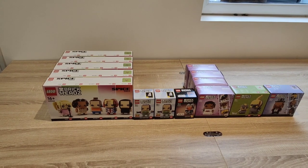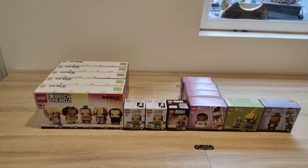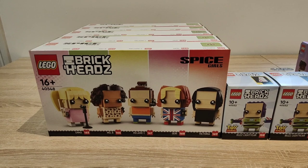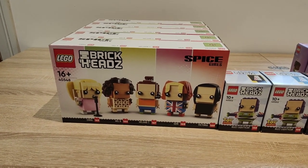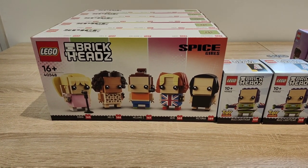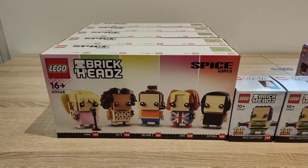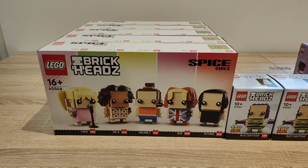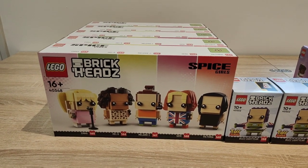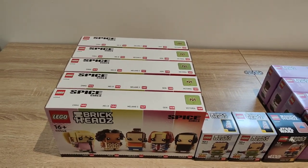Moving on to my Brickheads selection — I don't really invest a lot in Brickheads, with the small exception of the Spice Girls Brickheads this year. I recently did a video on why I think they could do quite well — basically they're the first range of Brickheads based on non-fictional characters, based on real people. That makes them unique, and I feel Lego could definitely go in a direction of releasing more musical Brickheads and more bands in the future. So this is the first one, and I thought I'd take a punt on the Spice Girls. I reached my limit of all five.